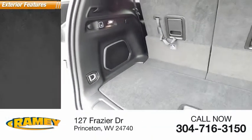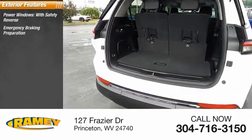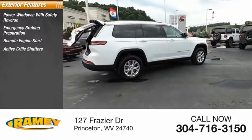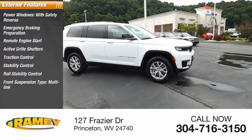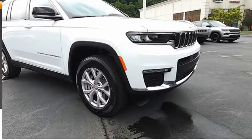Here are some of this vehicle's great options: power windows with safety reverse, emergency braking preparation, remote engine start, active grille shutters, traction control, stability control, roll stability control, front suspension type multi-link, and power brakes.